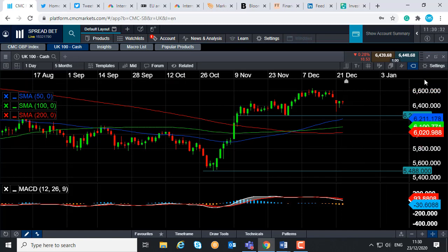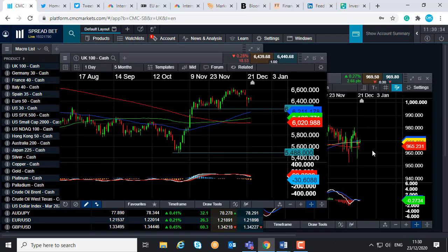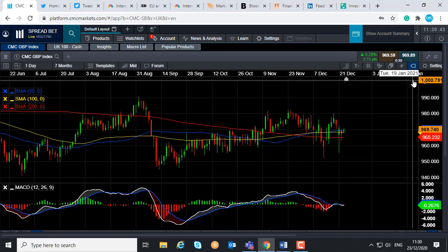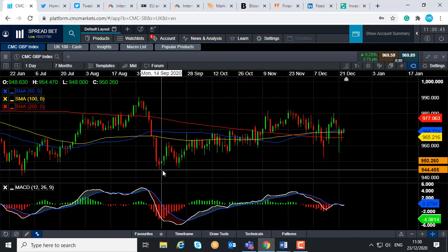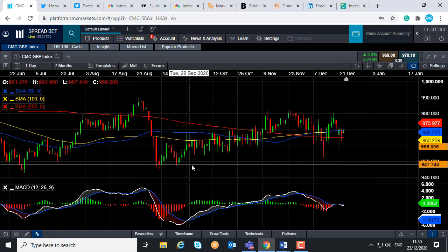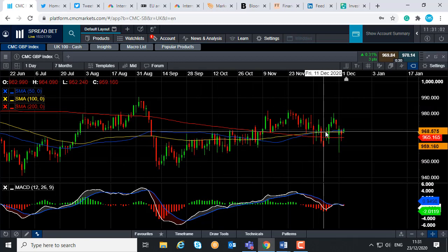Now, if you are going to be trading the FTSE 100, it's very important to keep an eye on what's going on with the health crisis, but also what's going on with the UK-EU trade talks. What's very sensitive to that is the British pound. This here is the CMC GBP index — basically the sterling index. And you can see here, even though there's major uncertainty in relation to what's going to happen with UK-EU trade talks, the pound has broadly been pushing higher in the last few weeks and months.